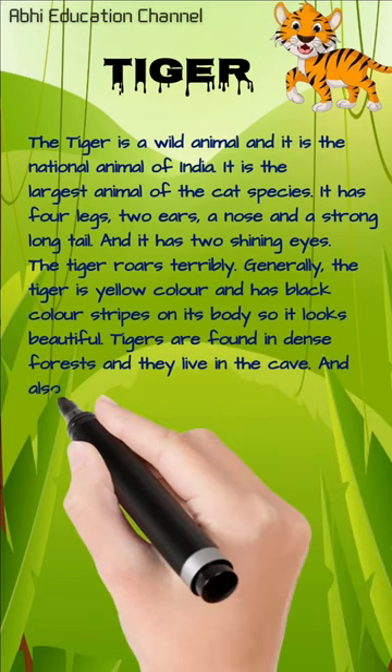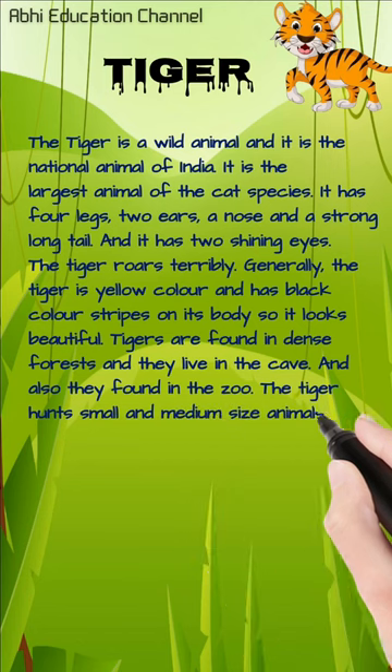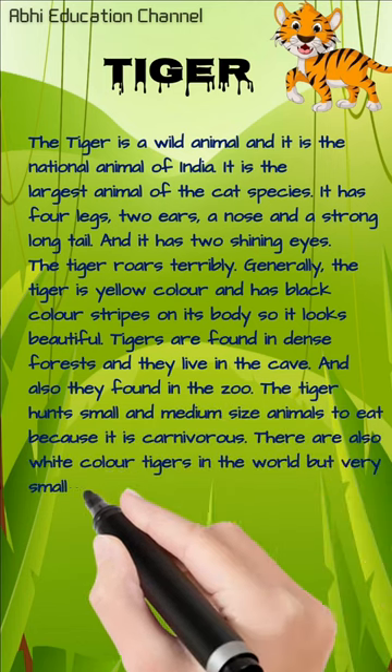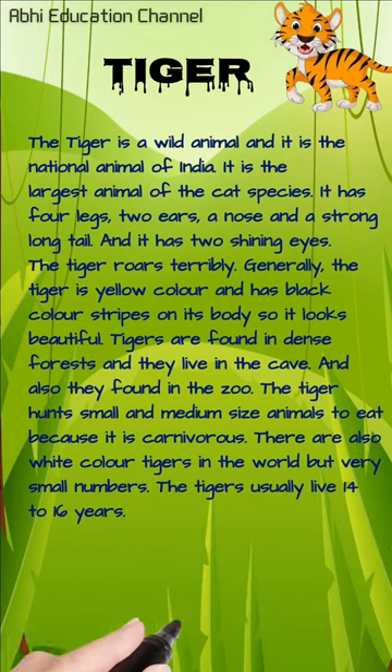Tigers are found in dense forests and they live in the cave, and also they are found in the zoo. The tiger hunts small and medium-sized animals to eat because it is carnivorous. There are also white color tigers in the world but in very small numbers. Tigers usually live 14 to 16 years.